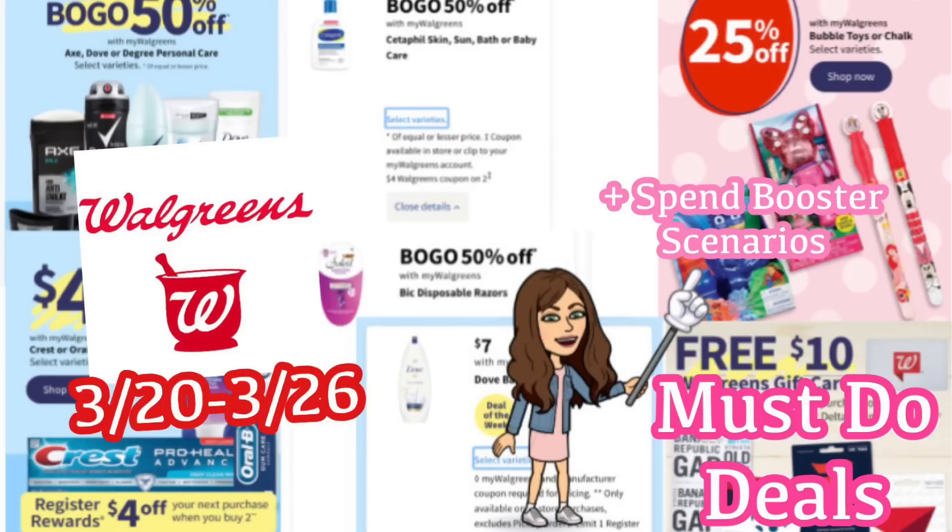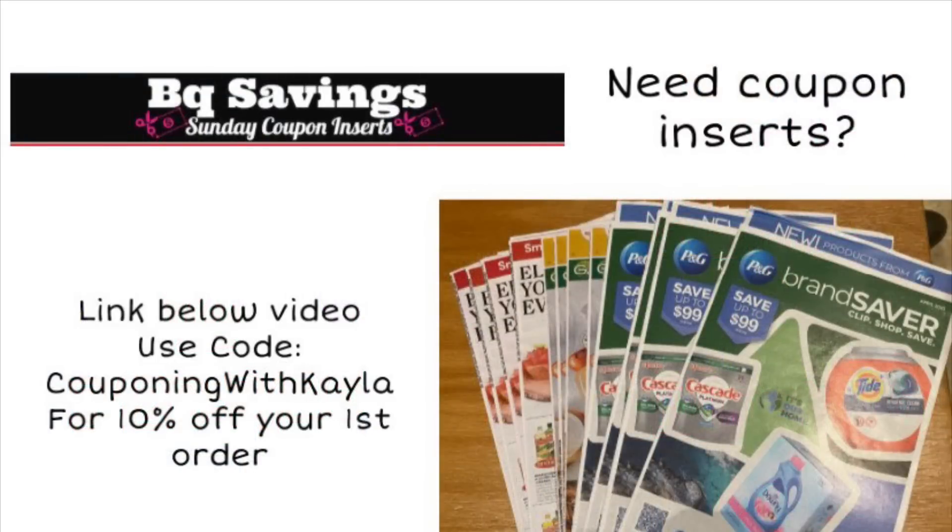We're also going to go over coupon deals today that involve digital coupons and paper coupons. If you need paper coupon inserts, I do have a link below the video for BQ Savings. Normally on Sundays we get coupons in our newspaper, but different regions get different coupons. So if your area does not get the good coupons, BQ Savings is definitely a great way to get them.